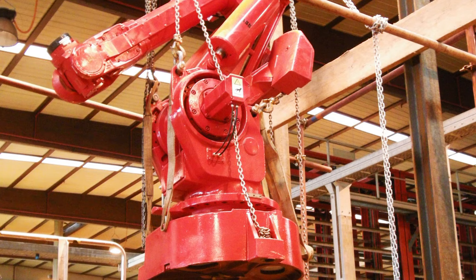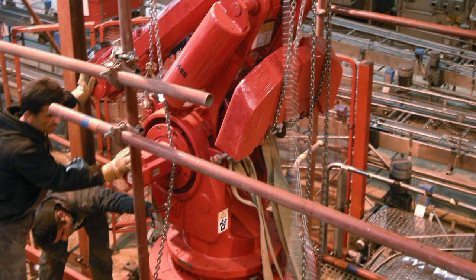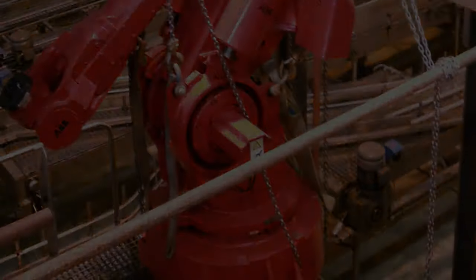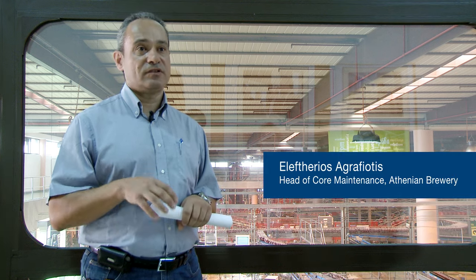Switching the two-ton robots was no easy task. Limited access and their sheer weight meant that the old robots had to be chained to a monorail and hoisted out, with the reverse done for the refurbished ones. It was a big issue in order to have access to the positions where they were installed.